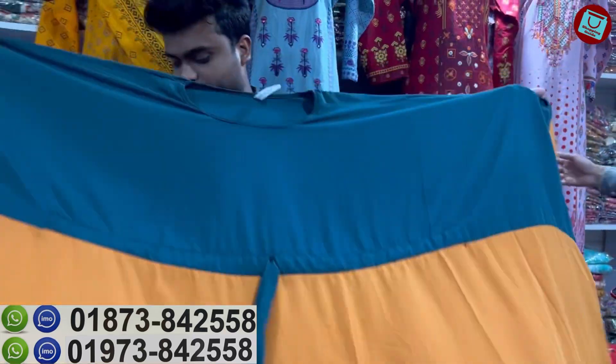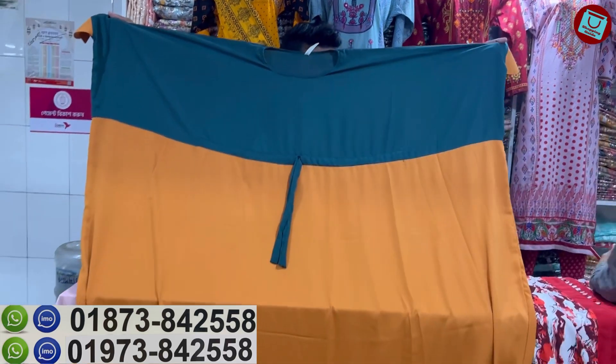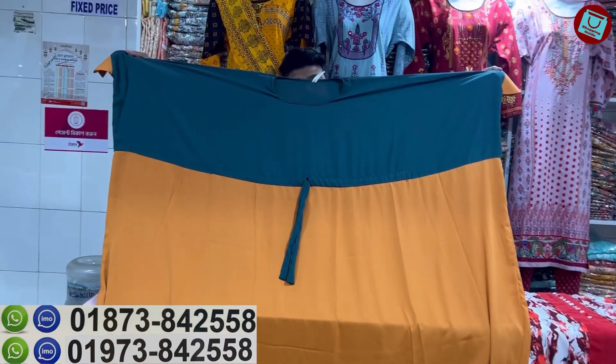The color contrast is the same as the colors. The price is $800.